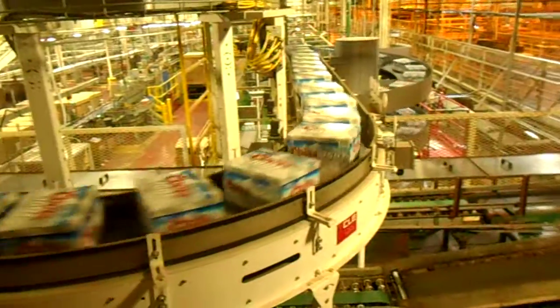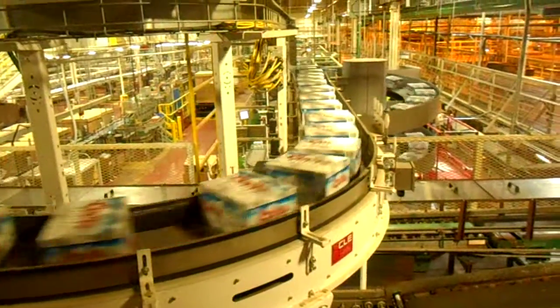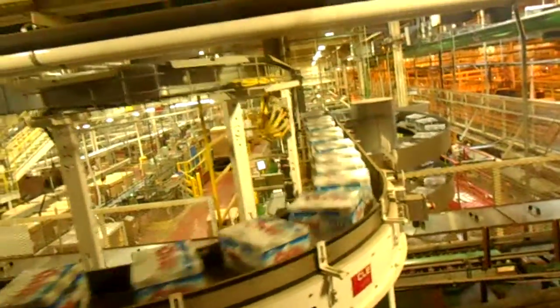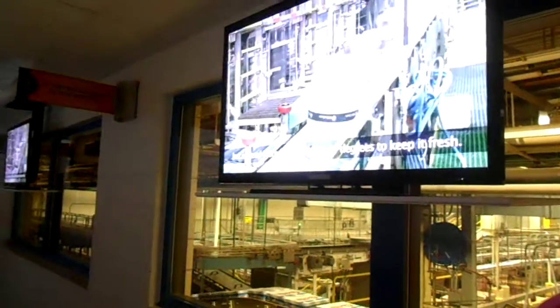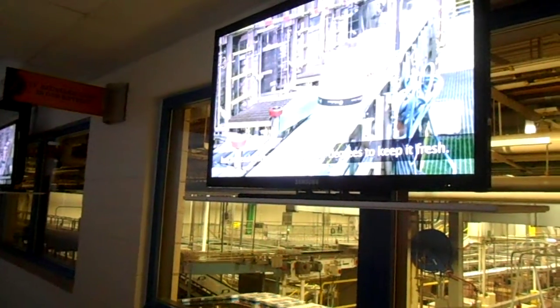And speaking of kegs, ours are filled across the street in a separate facility, on a machine that fills 12 kegs at once, up to 15,000 per day. Keg beer is true draft beer, so it's not heat-pasteurized, but instead stored in coolers at 34 degrees to keep it fresh.